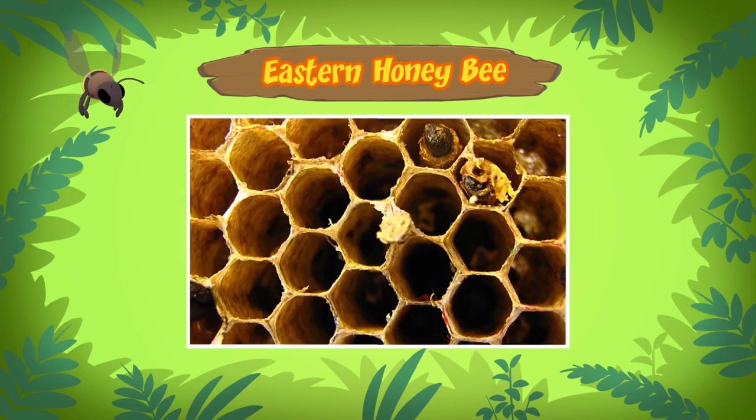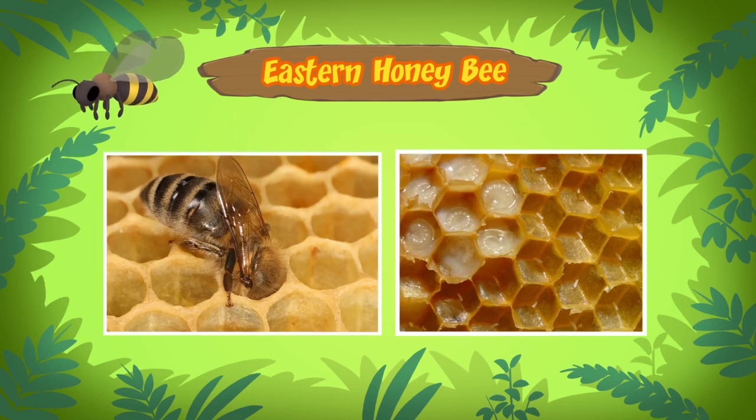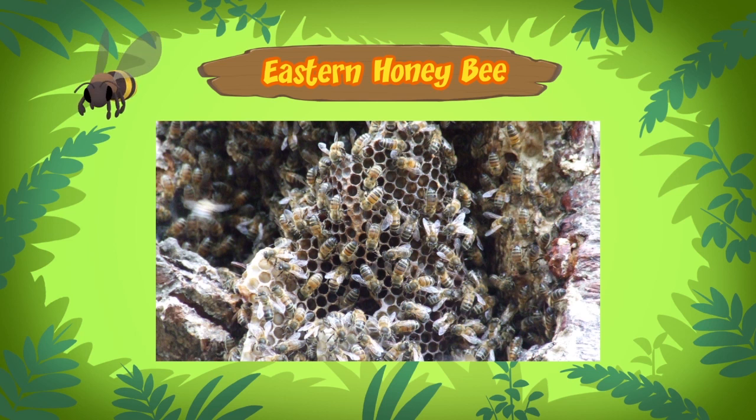Hey, what kind of shape is that? That's a hexagon. Honeycomb cells are shaped that way because they use the least amount of beeswax to build a beehive. Honeybees prefer to build their beehives in small spaces like hollow trees.